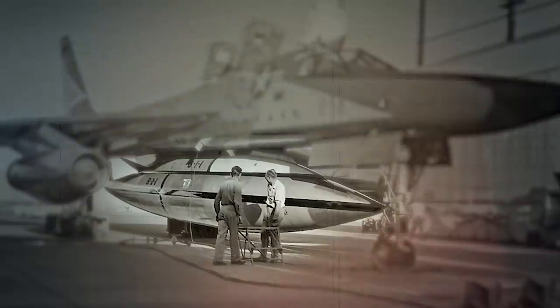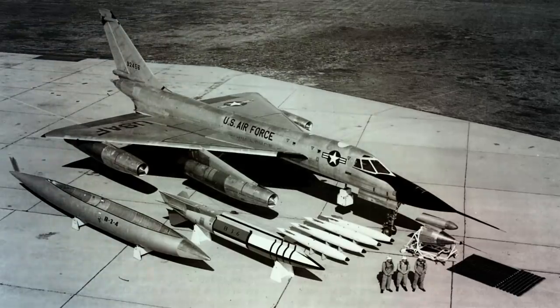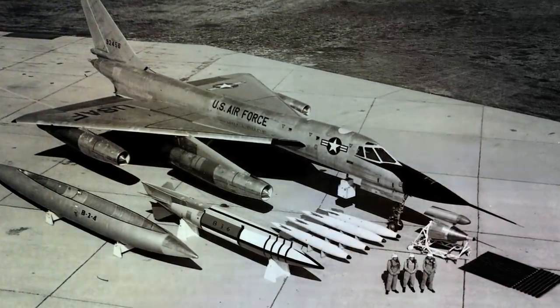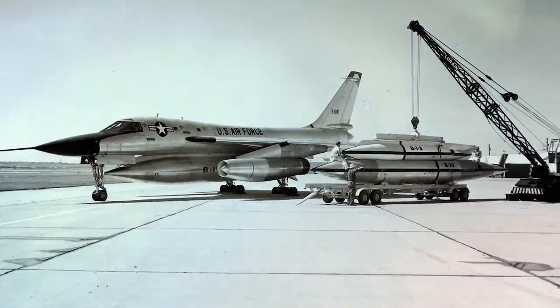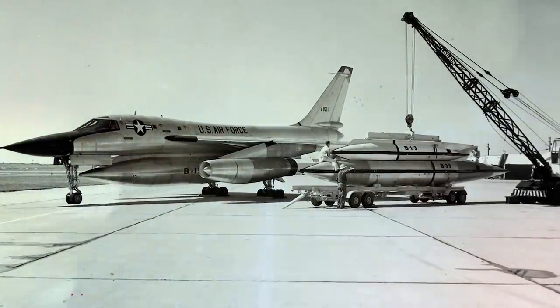This honeycomb construction method would later be used in other aircraft, including commercial airplanes. Although the B-58 did not have a bomb bay, it could externally carry a single nuclear weapon with a centerline fuel pod over it. Four extra weapons, nuclear or conventional, could be carried on external hardpoints if the fuel pod was taken out. But this degraded the aircraft's range even further, as the area for fuel was already small. These containers could also be used to hold cameras and other miscellaneous equipment.